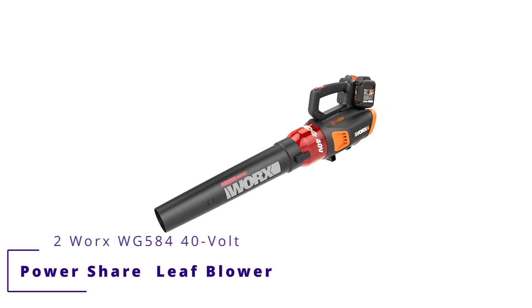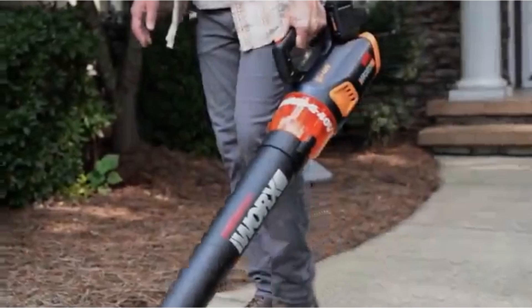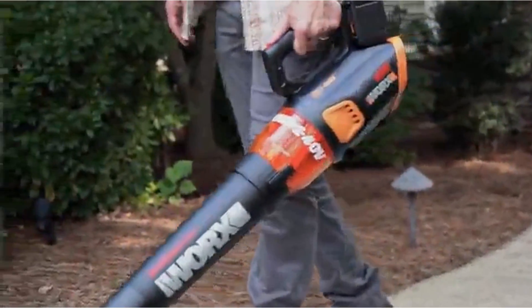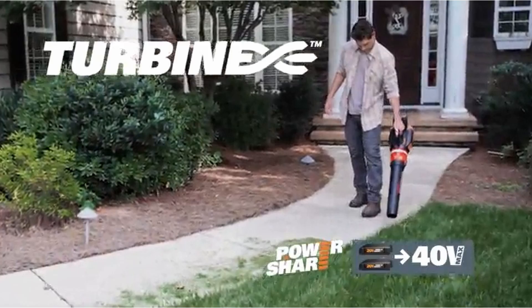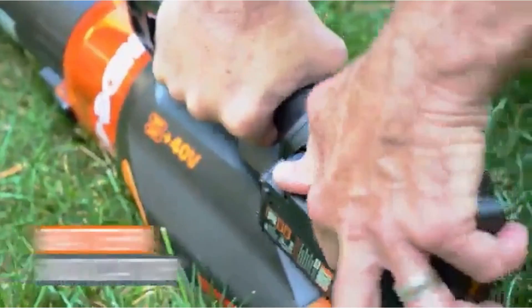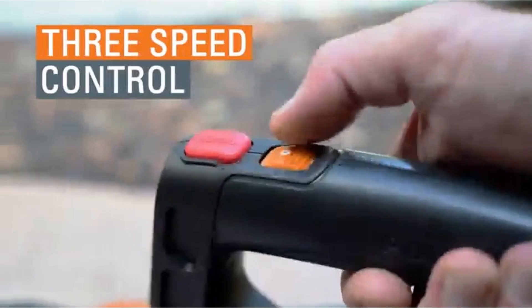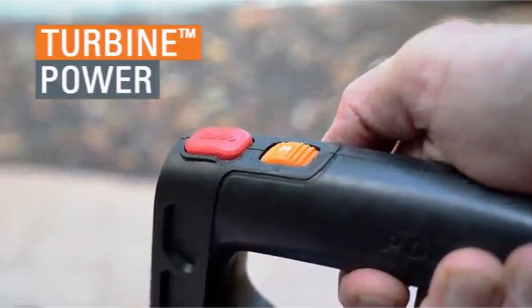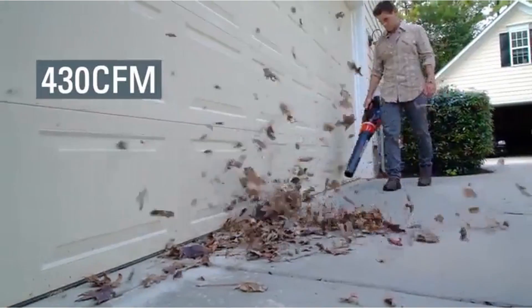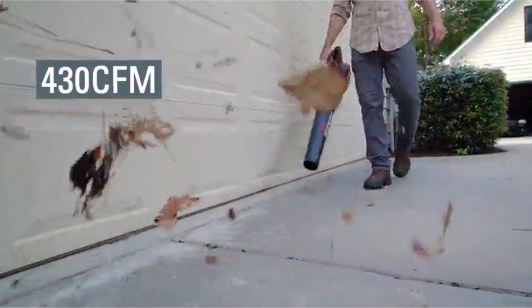Number 2: Worx WG584 40-Volt Power Share Turbine Cordless Leaf Blower. The cordless Worx WG584 is not as powerful as the other cordless options, but it's lightweight with a long run time. This blower lacks the power of the Ego and the quiet nature of the Ryobi, but it makes up for it with a nearly 30-minute run time, roughly the same as the Ego.